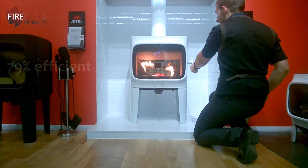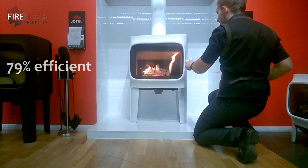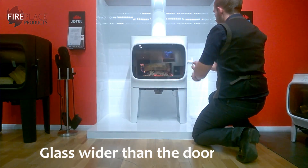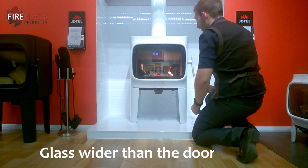The maximum efficiency tested is 79%, and it's one of the only stoves on the market that interestingly has the glass, which is slightly wider than the door, giving you a much more panoramic viewing angle without having to have glass on the sides.